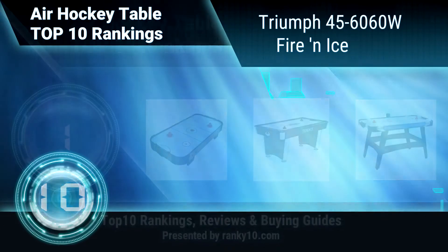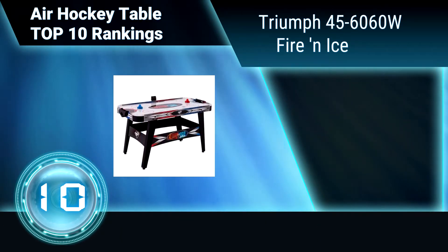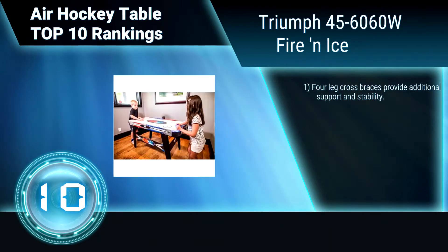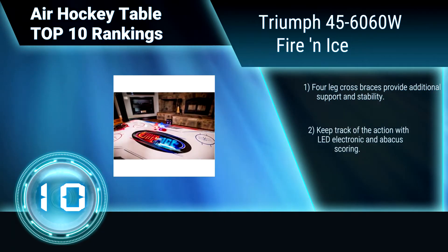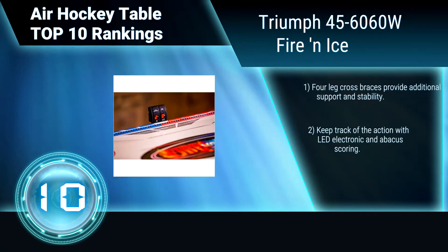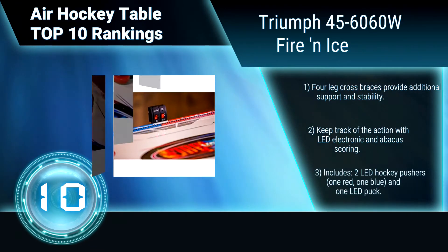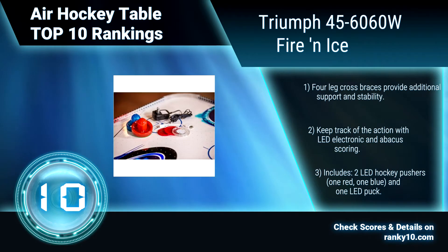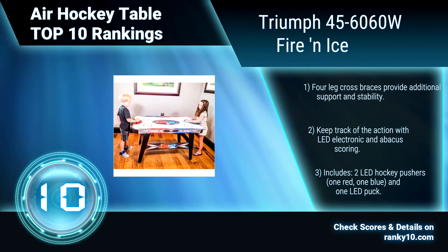Ranking number 10: Triumph 456060W, Fire and Ice. This air hockey table is more fun in the dark — it's the fire red team versus the ice blue team. The table features colorful graphics and LED corners. Four leg cross braces provide additional support and stability. LED electronic and abacus scoring. Two LED hockey pushers and one LED puck.